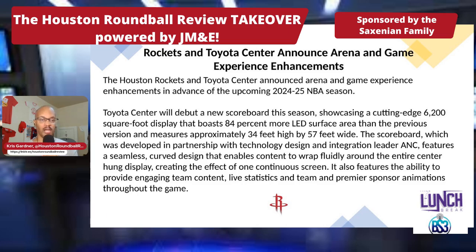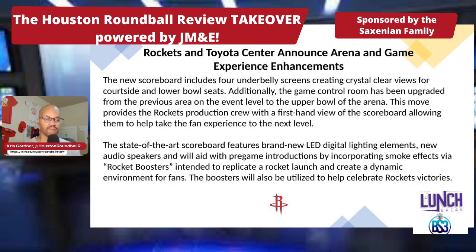It also features the ability to provide engaging team content, live stats, and premier sponsor animation throughout the game. Got to get that money. The new scoreboard includes four underbelly screens, creating crystal-clear views for courtside and lower bowl seats. Additionally, the game control room has been upgraded from the event level to the upper bowl of the arena, providing the Rockets' production crew with a first-hand view of the scoreboard to help take the fan experience to the next level.